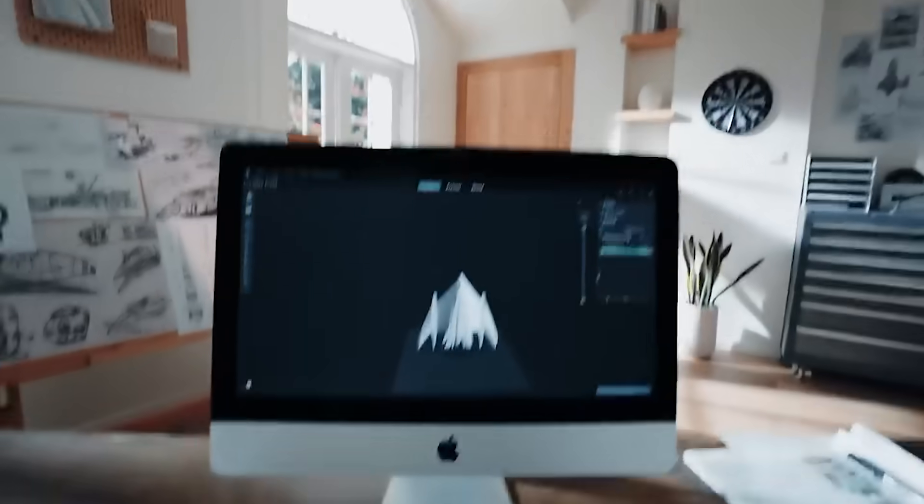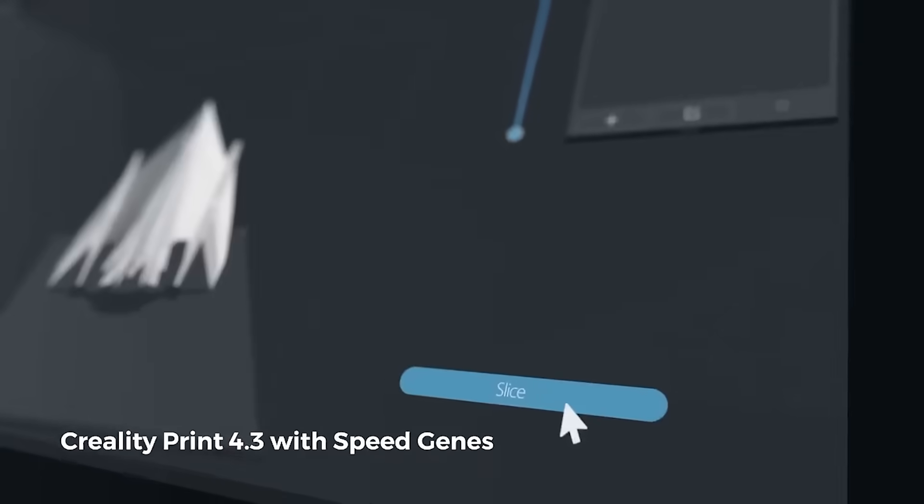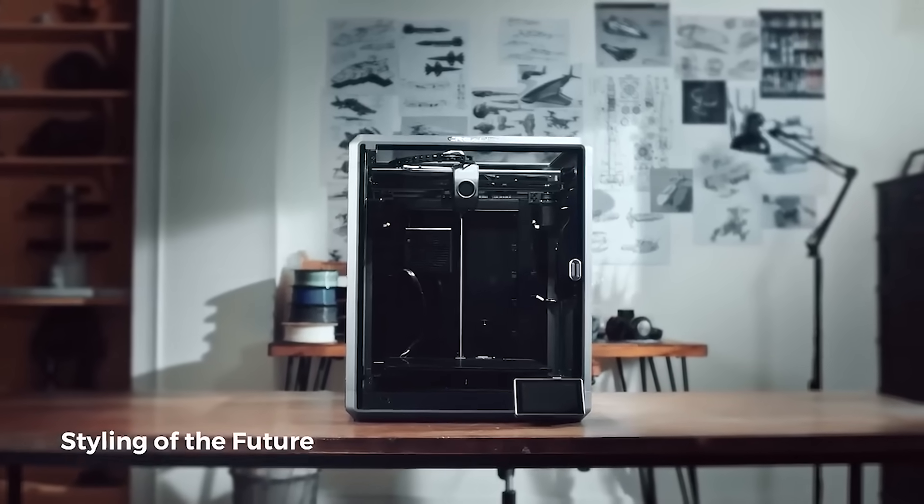Currently they hold 533 patents. Creality has expanded to more than 100 countries and regions, including the United States, Canada, Australia, Germany, France, England, Brazil, and Turkey. They've shipped over 5 million 3D printers worldwide.